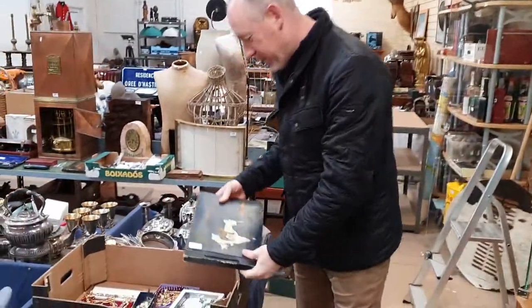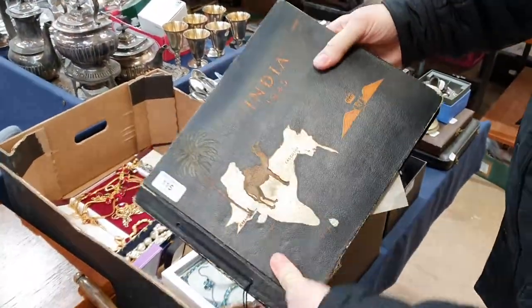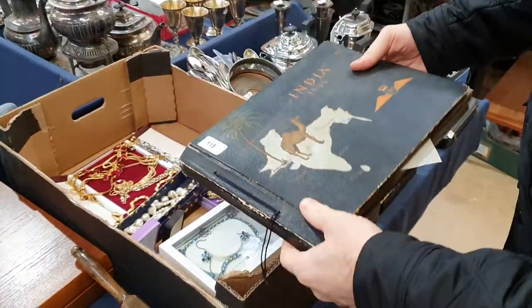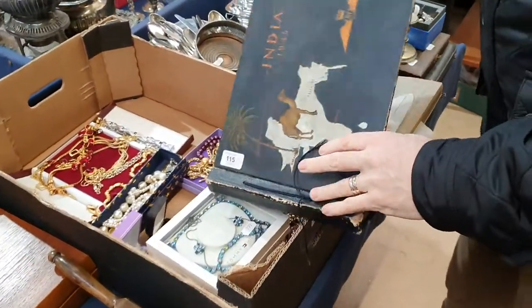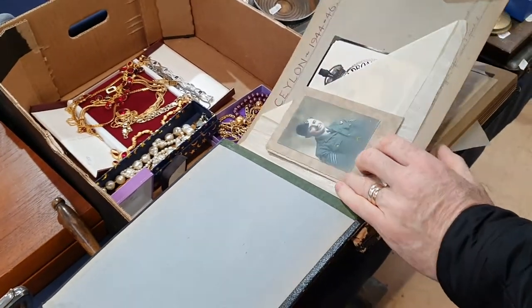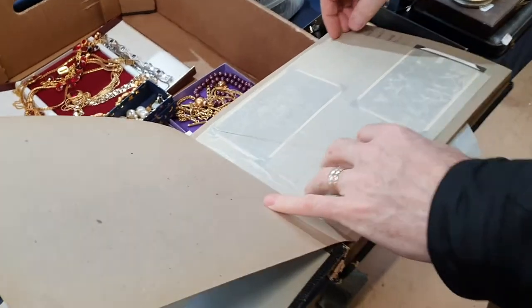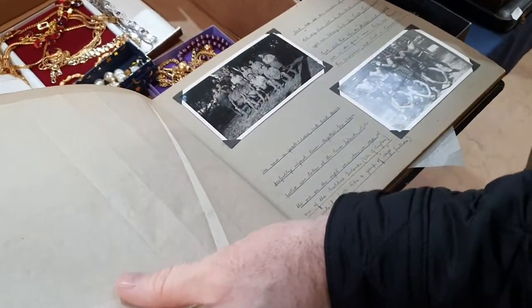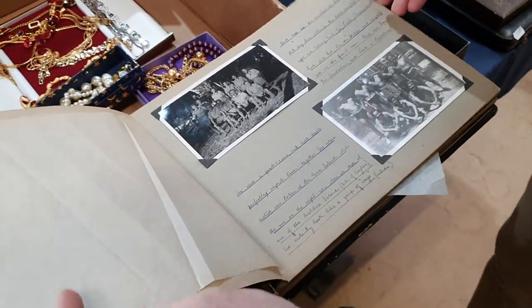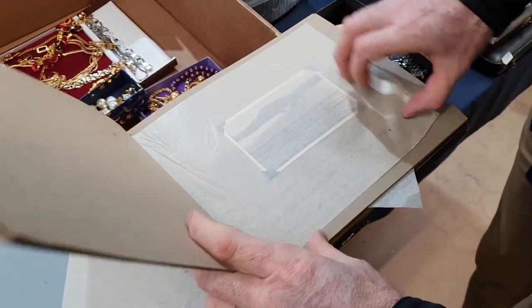Lots of interesting things to look through in this month's Granary Sale. We start here with this fantastic Second War period photograph album, titled on the front 'India 1945'. It contains lots of original photos from Ceylon to do with the RAF. There's a crew here and lots of interesting text to tell you what they were up to — they were all on flying boats.